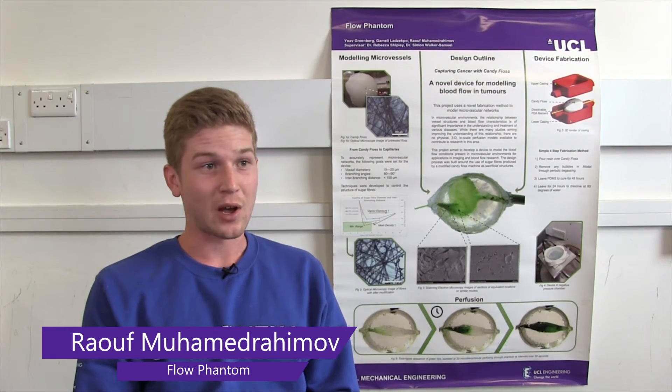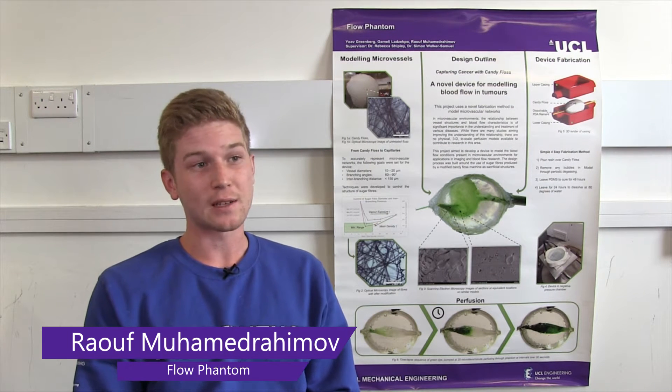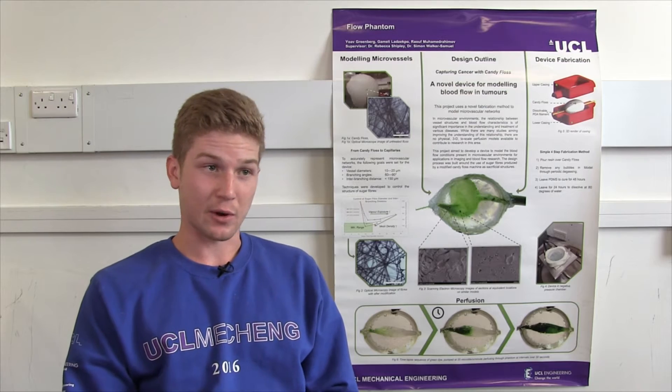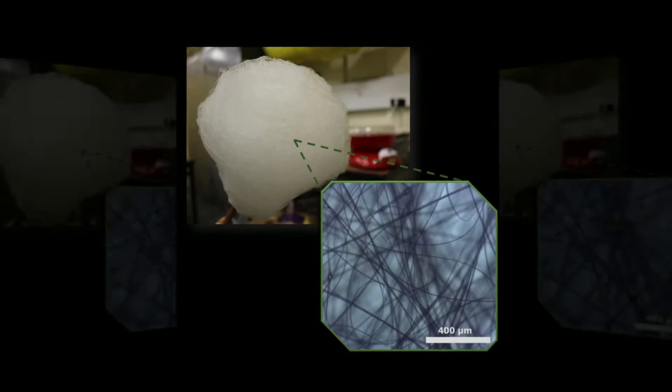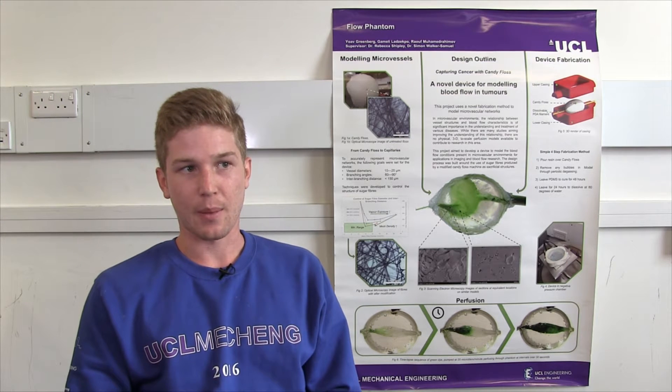My name is Ralph Mohamed Rahimov and my project is Flow Phantom. Our project is basically modelling microvascular networks in tumours to the correct scale — down to about 10 microns in diameter. We do this using candy floss: by pouring a polymer resin on top of candy floss and dissolving away the fibres, we get micro channels within the clear polymer resin. By treating these sugar fibres before dissolving them, we get a branched, interconnected structure which closely resembles tumour networks.